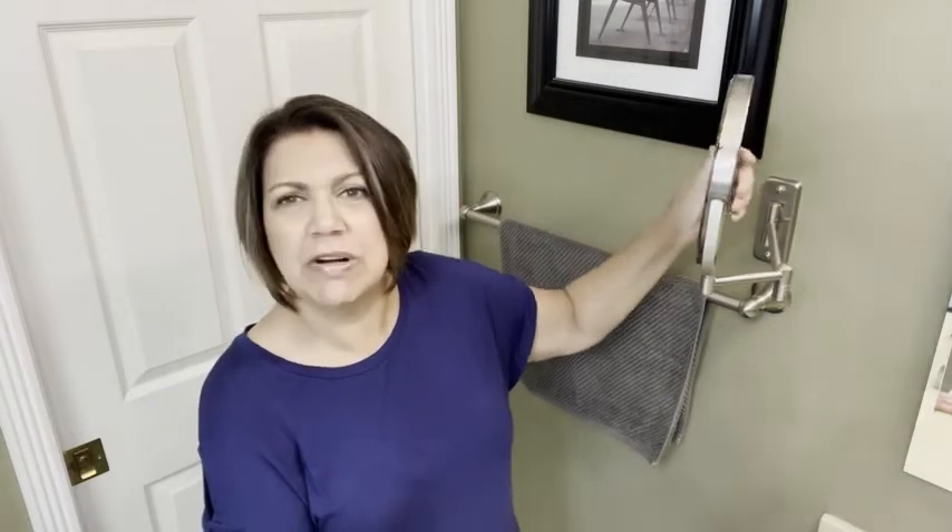I like the fact that I can move it in all directions — I could be close, I could be far. The magnification and the regular mirror flips back and forth very easily to whatever you need. When I'm not using it, I can just push it up against the wall and it stays nice and tucked away. It is my go-to for doing my makeup. It just helps me apply it a little bit easier because I'm close enough to where I can see it.